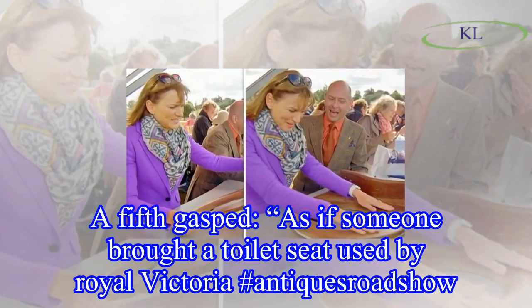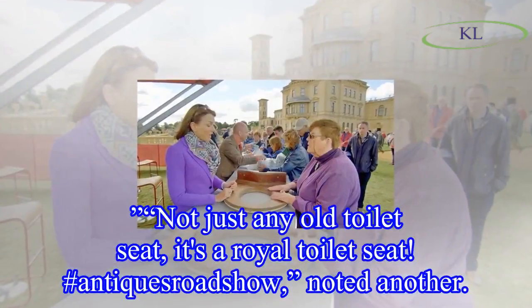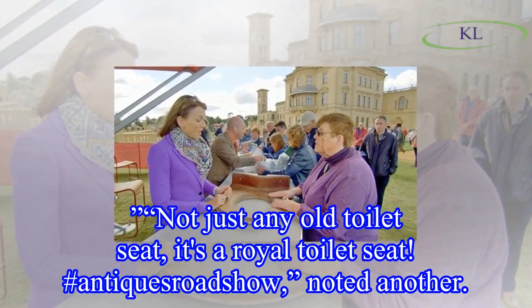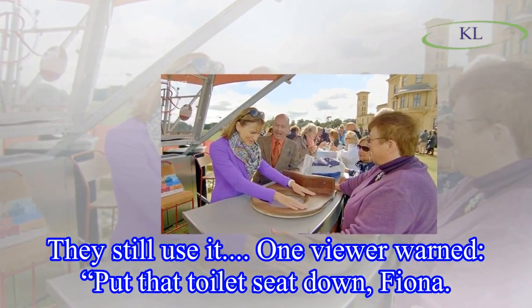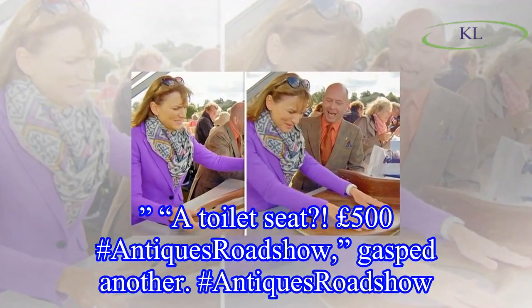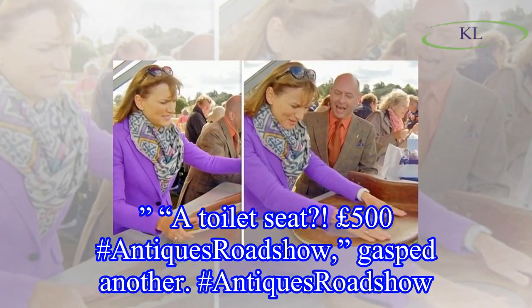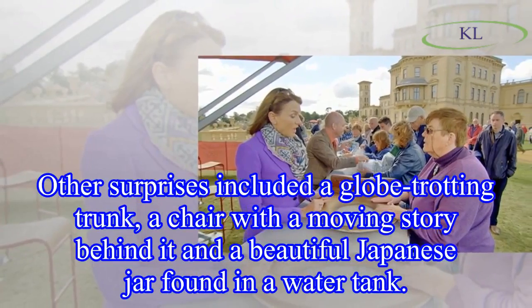More viewers chimed in online. One gasped: 'As if someone brought a toilet seat used by Queen Victoria.' Another noted: 'Not just any old toilet seat — it's a royal toilet seat.' One warned: 'Put that toilet seat down, Fiona.' Another gasped at the £500 valuation: 'A toilet seat — 500 pounds?!'